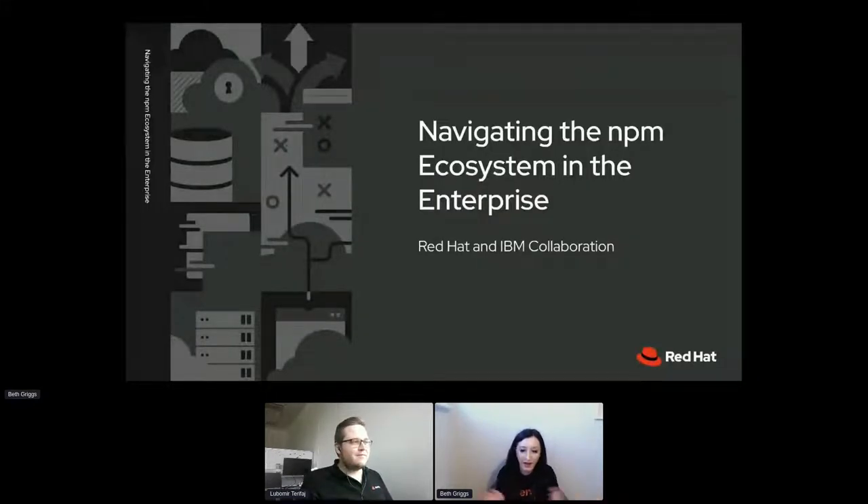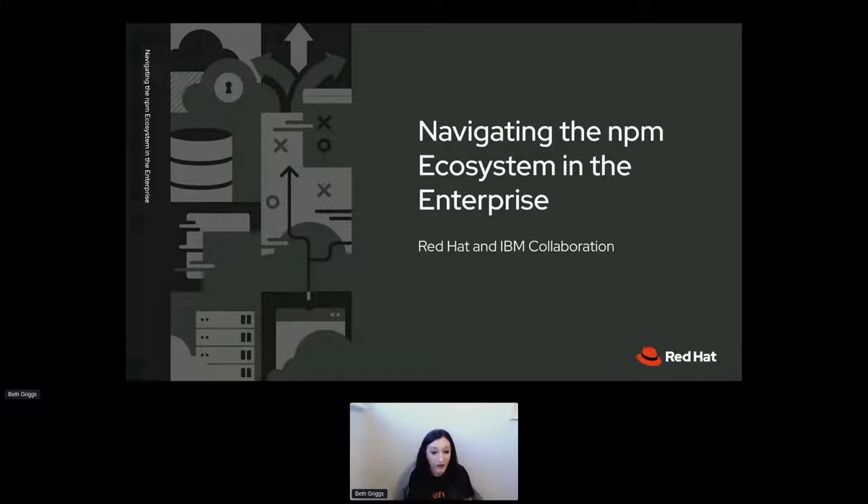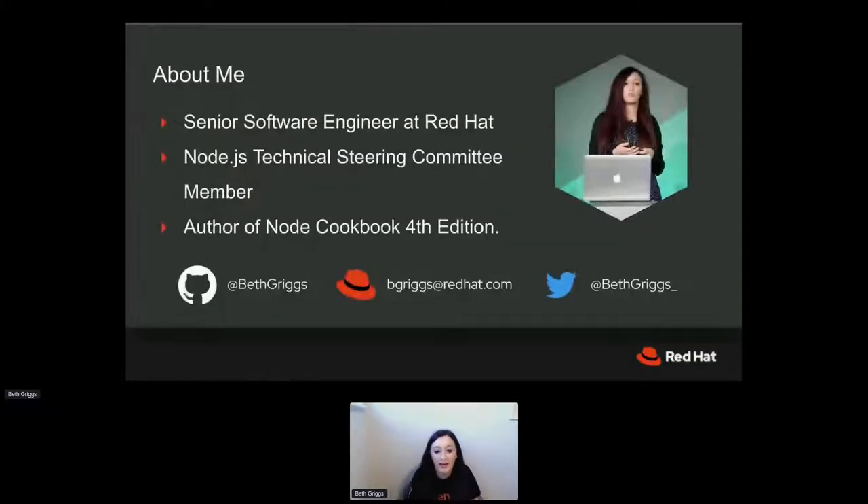Hello DevConf and welcome to my talk: navigating the npm ecosystem in the enterprise. This will be my second DevConf, and that means unfortunately I've not actually got to go to one in person just yet, but fingers crossed maybe next year. To start with a little bit about me: my name is Bethany Griggs.